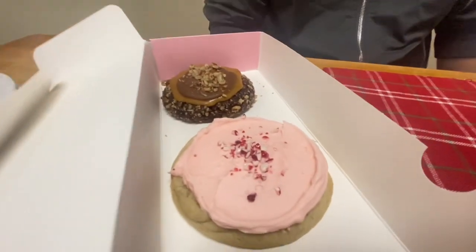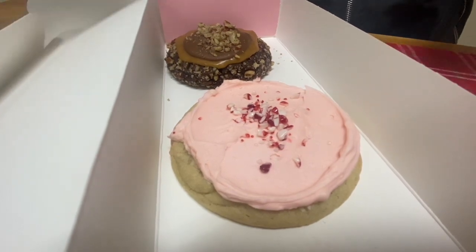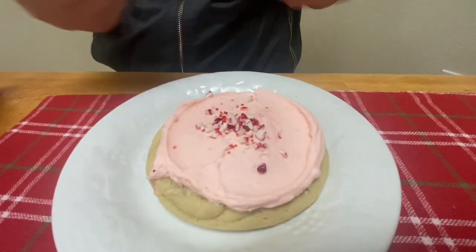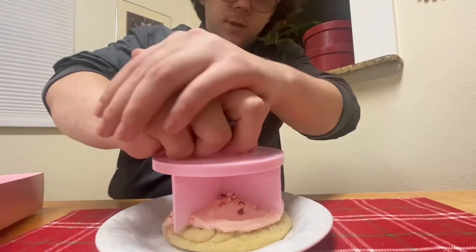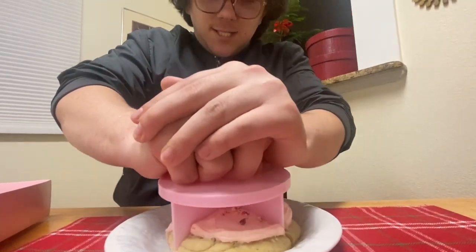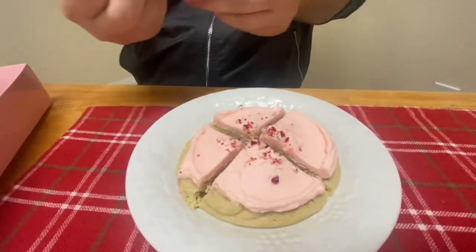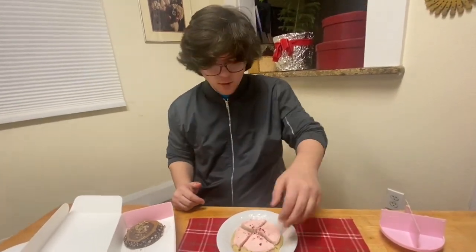The next one we have is peppermint candy cane candy, so let's get into it. Now let's cut it. I might have not cut it evenly, but it's still four pieces, which is still pretty big enough if you have all the cookies. Let's taste it.